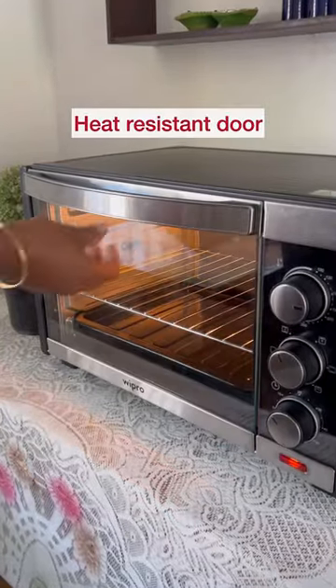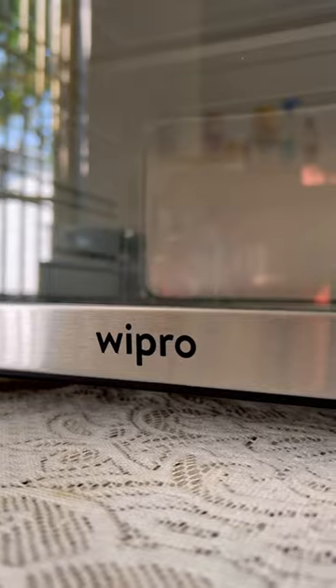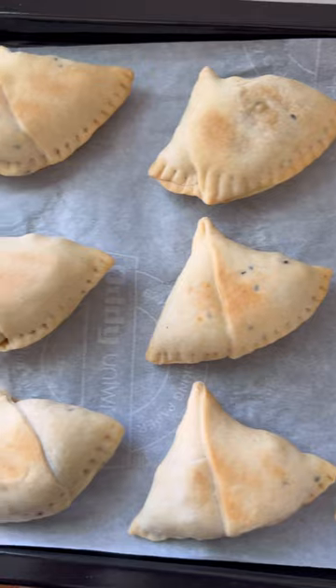With tempered glass, you can now cook worry-free, as the glass is highly durable and safe to touch. And with automatic shut-off and bell notification, you can multitask while your food cooks to perfection.